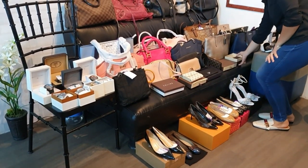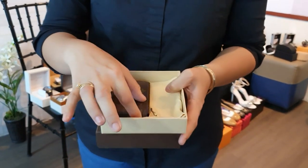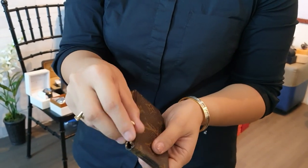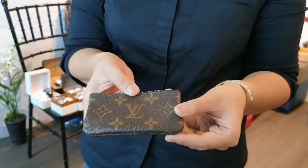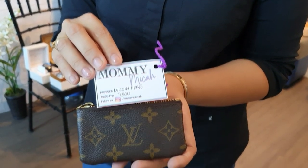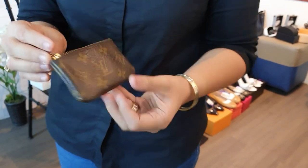Last wallet: a Louis Vuitton coin purse — comes with box and dust bag. There's some wear visible on the zipper pull area inside, but the exterior monogram leather still looks great. This LV coin purse is only 7,500 pesos. Someone has already been asking me about it, so watch out!